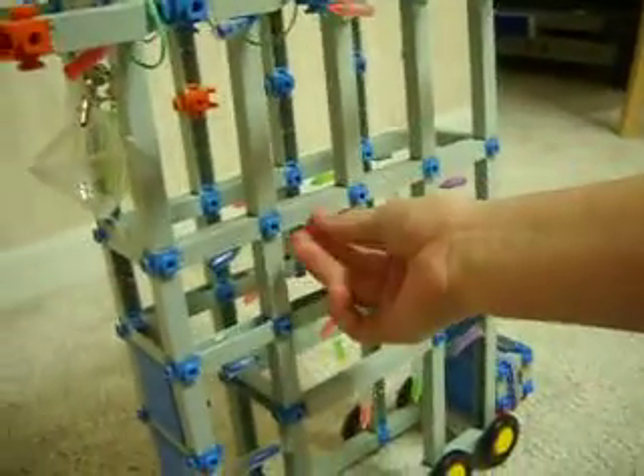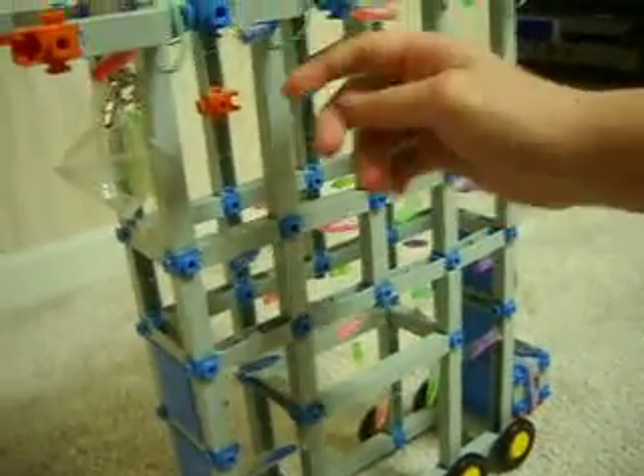Up here we have some light brights and some rubber bands for decoration. We have a very nice roof.